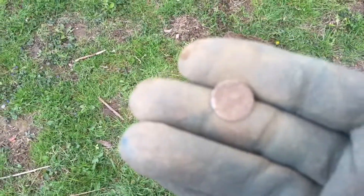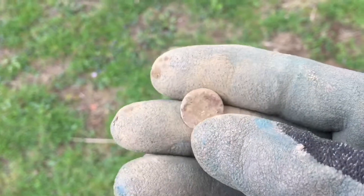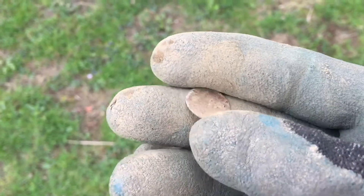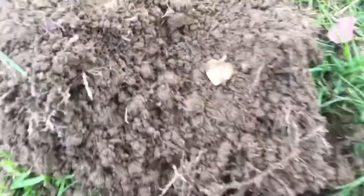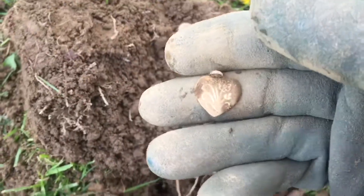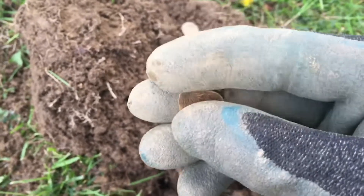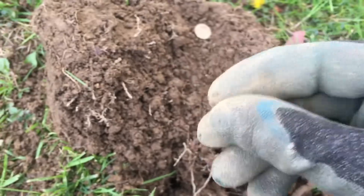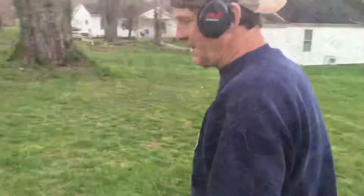Dad called me over, but before I head there let me show you this little thing — can't get anything off of it yet but it looks like play money. Here's dad's find: he's got himself a little charm off a necklace. Pretty cool little find — I don't think it's precious metal, but a good find nonetheless.